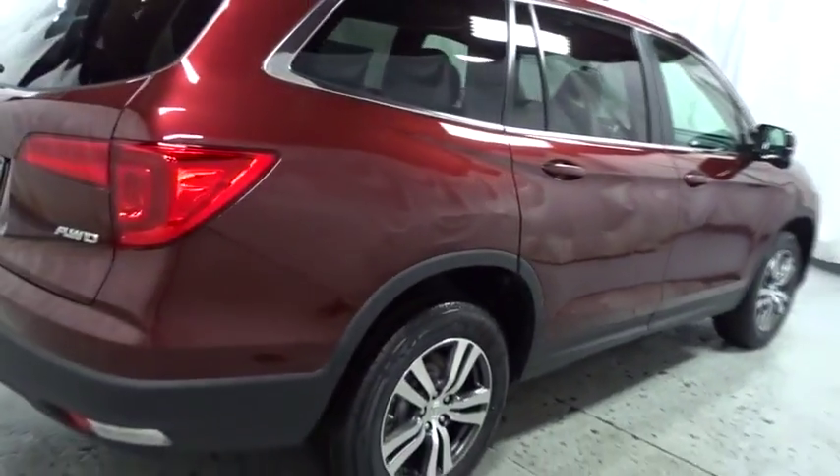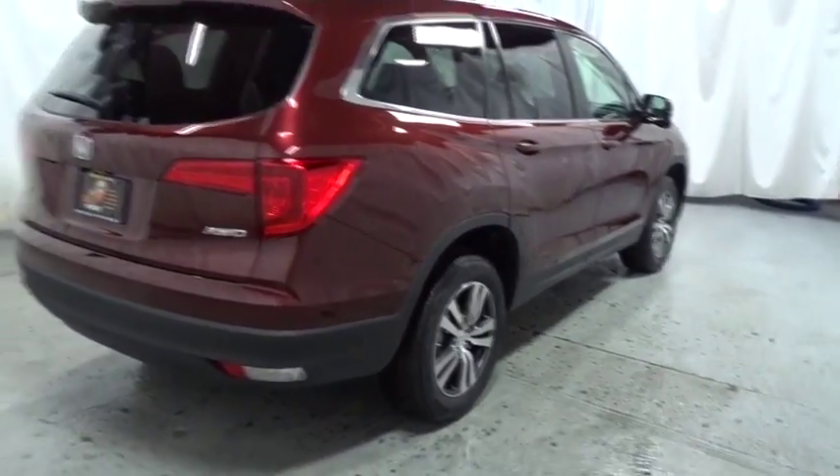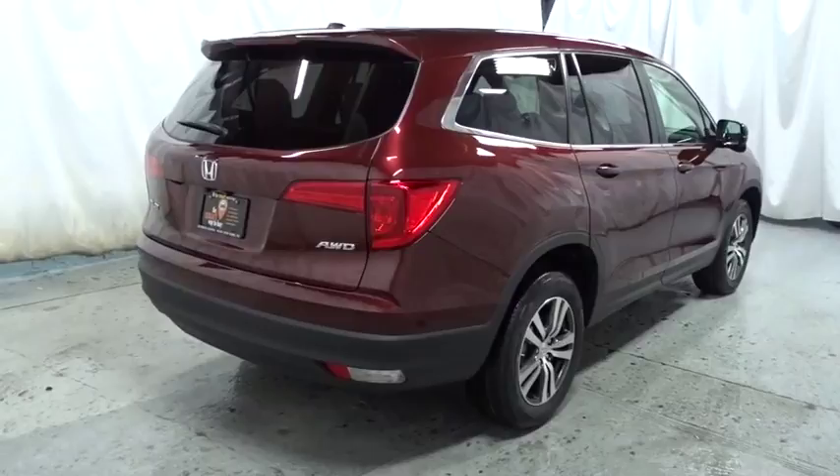Outside temperature gauge. Day and night rear view mirror. Tachometer. Cloth seat trim. Body color door handles. Tinted glass. Engine immobilizer.